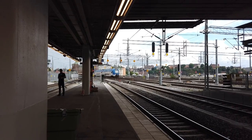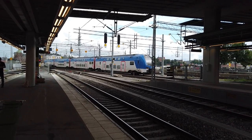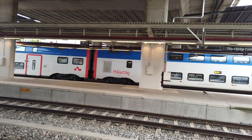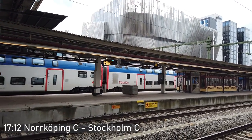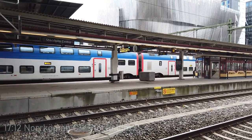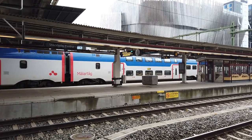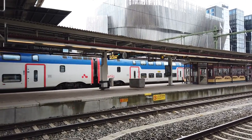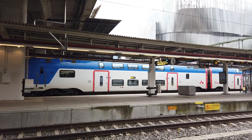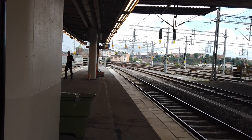And here we have another Mälardalstrafik service. Why do the announcements only start when I stop filming? This one is terminating — about 15 minutes late — as I'm looking very closely behind me at the 1728 SJ Snabbtåg service to Göteborg, which is now ready to depart. And here we have another SJ Snabbtåg service in the opposite direction.